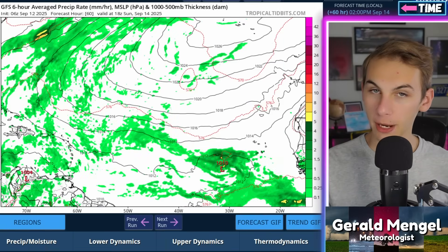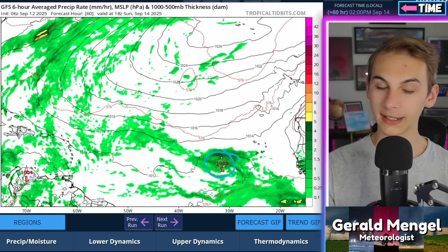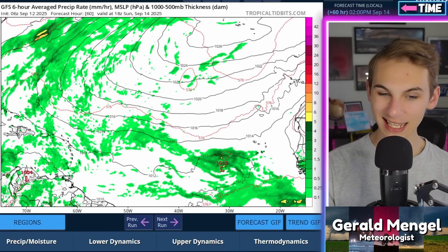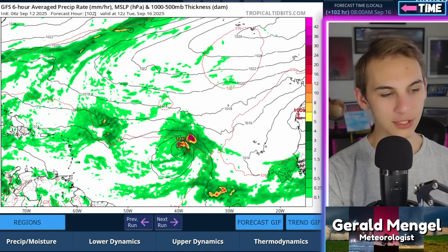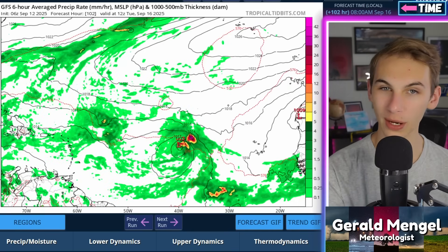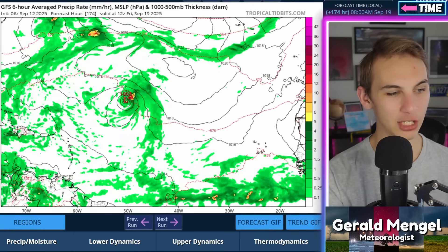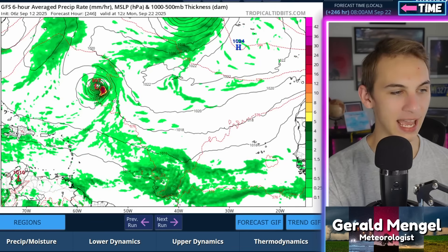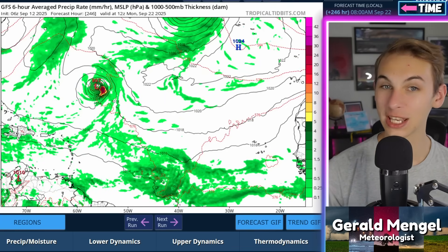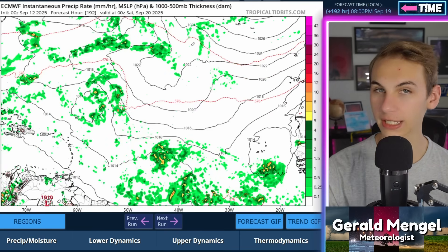Looking at the latest GFS American model run: this weekend, only a day or two from now, you can see the system still as an open wave but starting to get its act together, beginning that latent heat release process and converging the lower-level center. Eventually it reaches named storm status by early next week on the GFS — right around Monday or Tuesday — gaining the name Gabrielle. The GFS then moves it up into no-man's land, fluctuates intensity a bit, and by about 10 days from now has this parked in about the middle of the Atlantic as a named storm, just meandering out there, not really anywhere close to land.